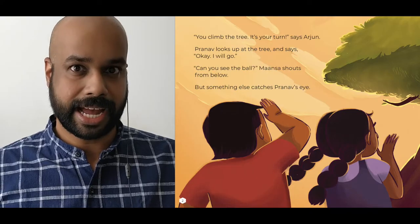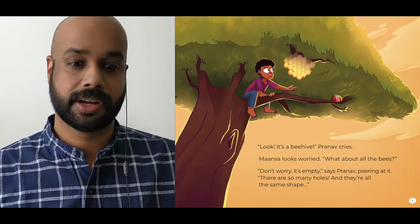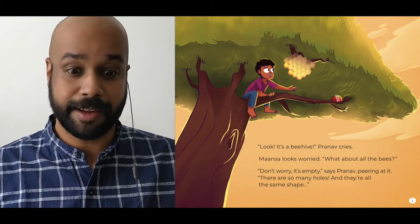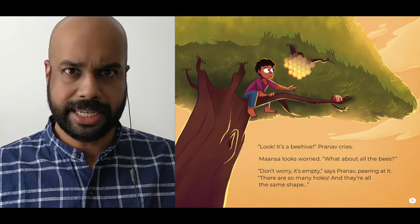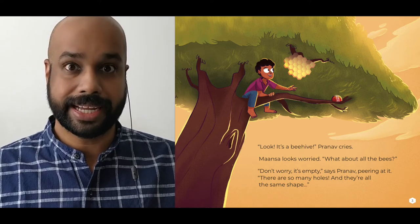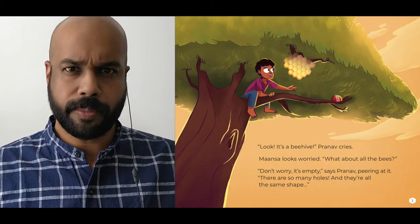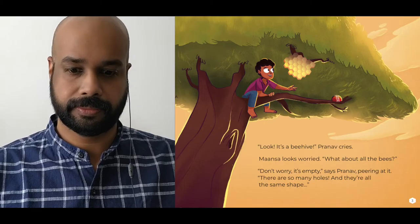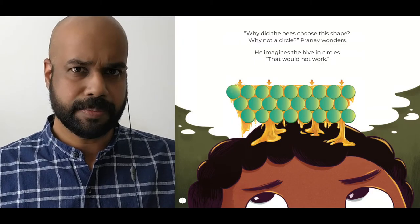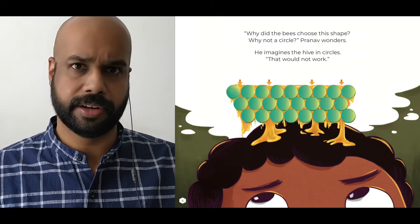But something else catches Pranav's eye. Look, it's a beehive, Pranav cries. Mansa looks worried. What about all the bees? Don't worry, it's empty, says Pranav, peering at it. There are so many holes and they are all the same shape. Why did the bees choose this shape? Why not a circle? Pranav wonders. He imagines the hive in circles. That would not work.